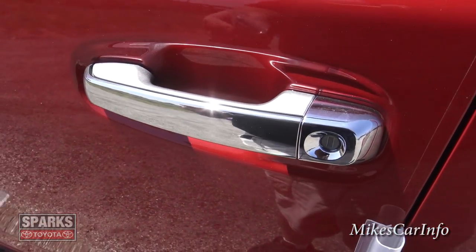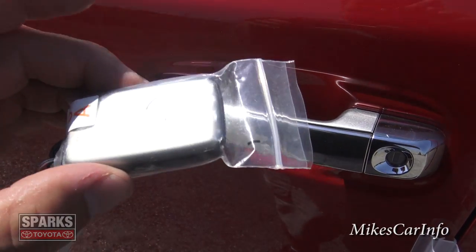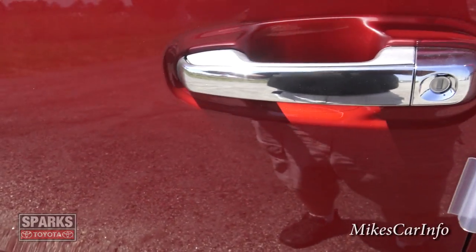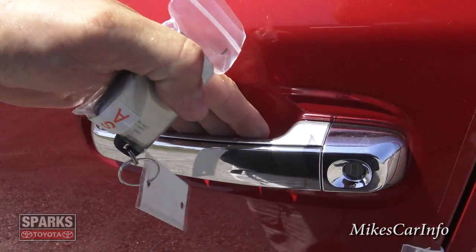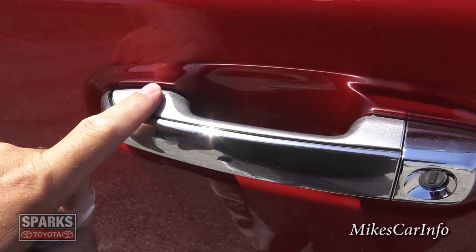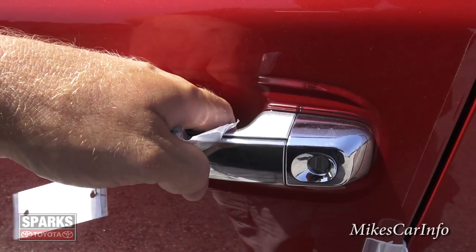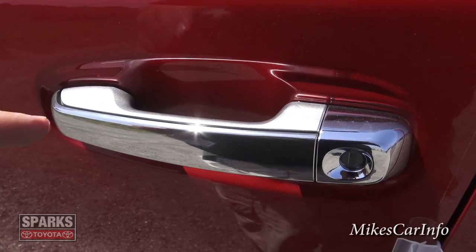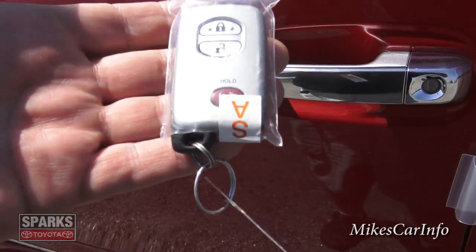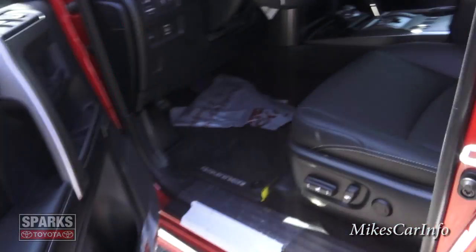So the Limited has this proximity key — that's still in the bag because it's brand new — and that's what the key looks like. Basically you just have this in your pocket or your purse and you walk up, put your hand behind the handle there and it will unlock. To lock it you just put your finger here. Locking and unlocking is as simple as putting your hand on the handle. You keep your key in your pocket or purse, and once you get inside you just push the button and you're ready to go.